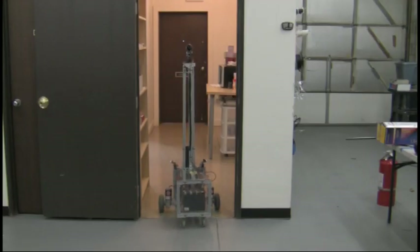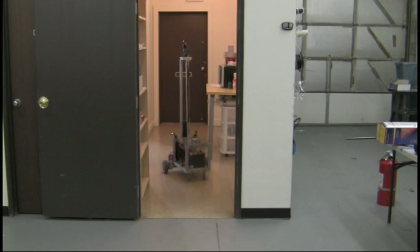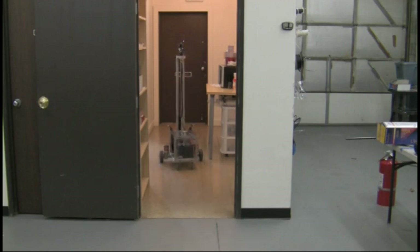Here is me driving through the halls of the robot shop. Sometimes my sonar gets confused by the plastic bin to my right, so I will turn left.